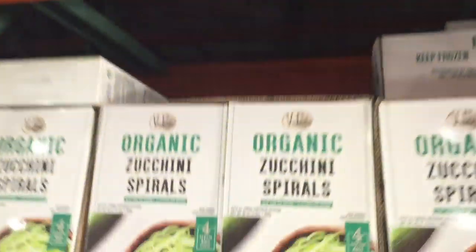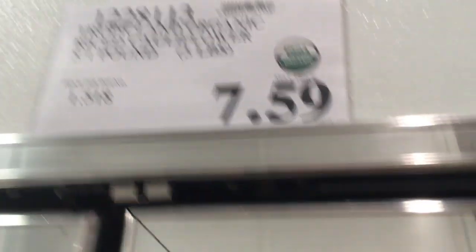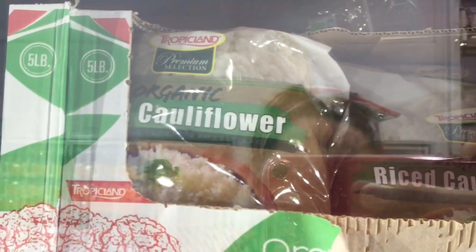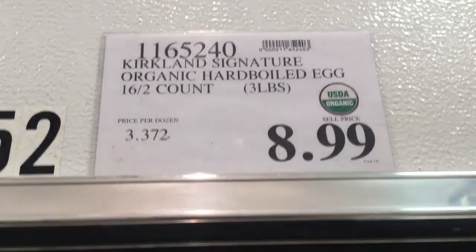These organic zucchini spiral noodles are only $2 a pack — there's four per $9, so about $2.25 each. I'm going to go ahead and grab them. I also love the organic rice cauliflower — it's so good and goes in so many different dishes. It's a great keto meal choice on the ketogenic diet, a real go-to for me. They also have organic broccoli florets as another great low carb choice. I got the organic zucchini noodles — an awesome price for organic zucchini.